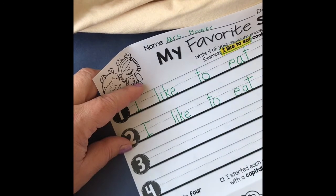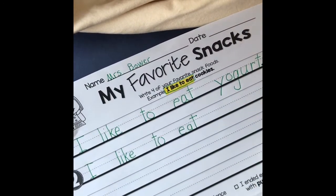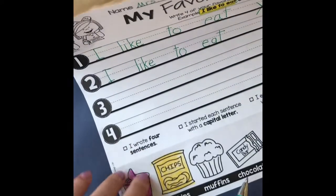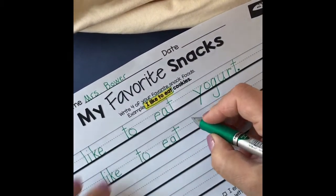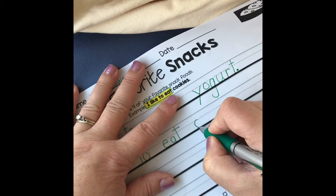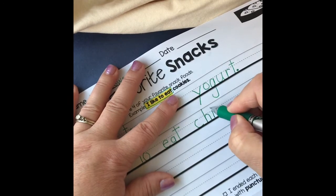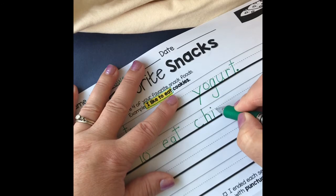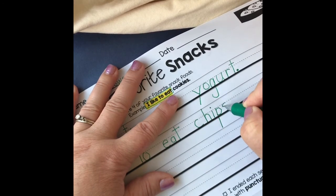Now I'm going to come down here and write chips. I'm going to copy the word so I get the lowercase letters. C — tall H starts right down here, dive down, swim up and over. I — that P is a diver, it's going to go under the line. Dive down, swim up and over — see how I didn't lift up my pencil. Then we need an S. Chips. Don't forget your period.